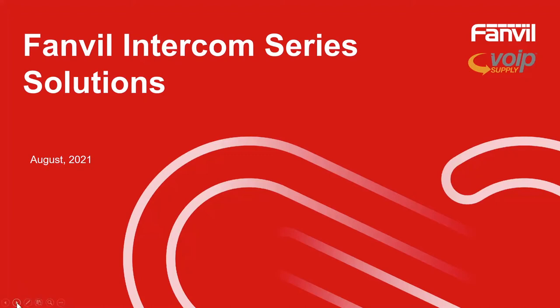Hello everyone and thank you for joining another VoIP Supply webinar. Today we are teamed up with our very close partner Fanvil, reviewing our intercom series. My name is Brian Hyrek and I'm teamed up with my colleague today, Tommy Lee of Fanvil.